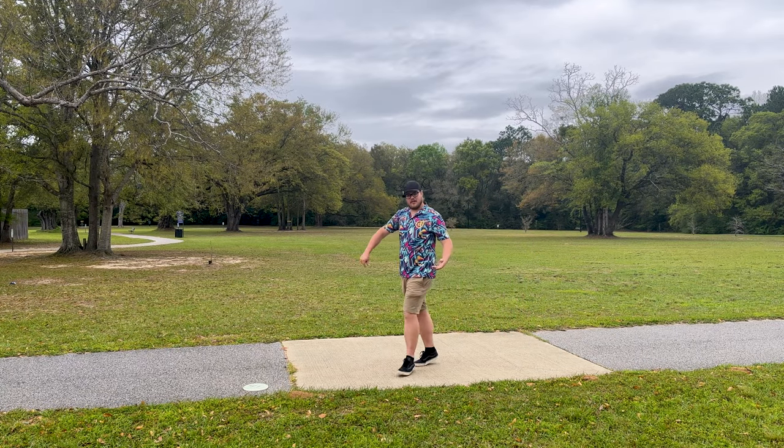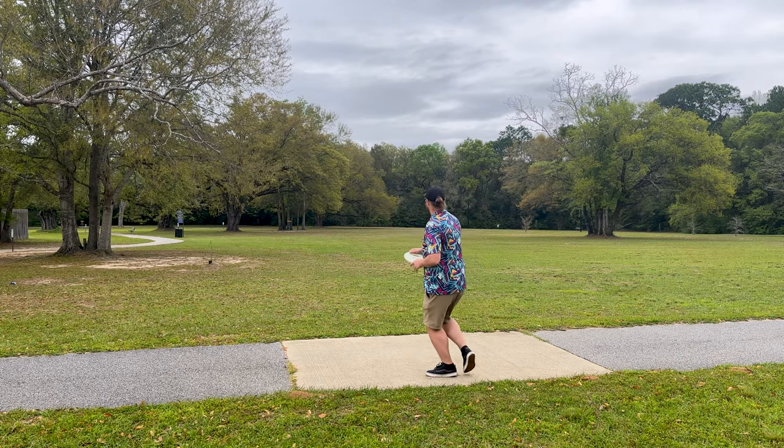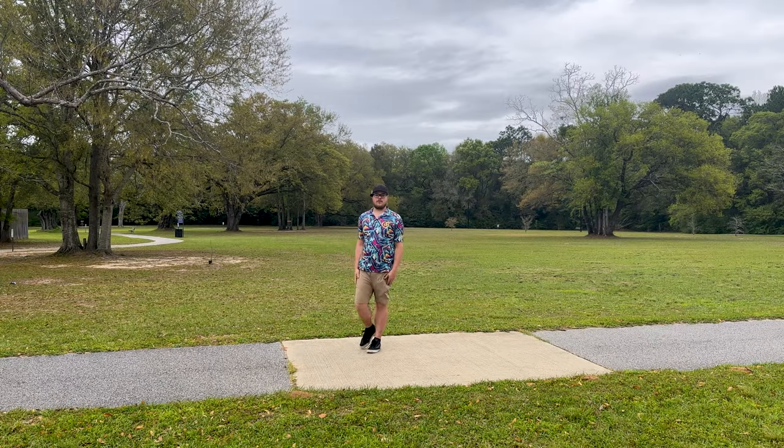Ooh, wow. Just nice and straight. I feel like I threw that pretty flat. You guys let me know — check it out against this Glitch. Threw it really low, didn't throw the Glitch very well. But you guys saw the Spore, that's all that matters.